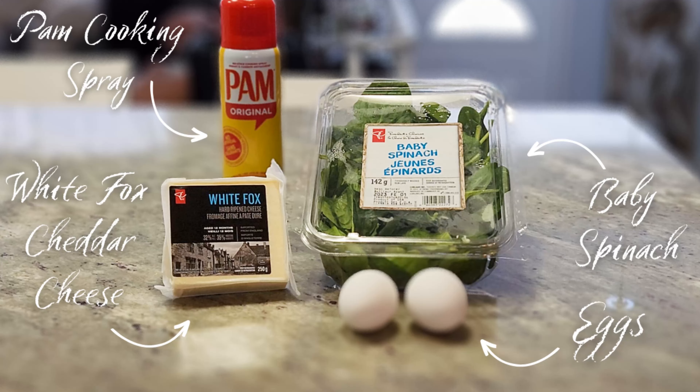This is a quick and easy, low-carb, high-protein breakfast. I start with heating up a small fry pan on medium, a quick spray of pan, add a handful of washed spinach, salt and pepper, then quickly sauté until the spinach is wilted, and transfer to a plate.